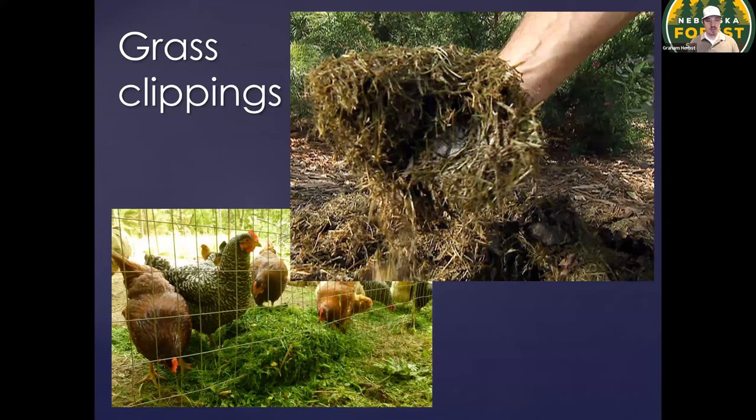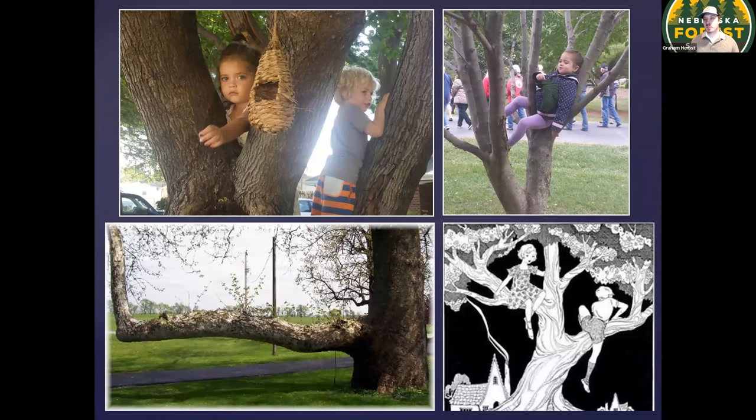Grass clippings are great for your backyard chickens to peck through for insects and seeds, and they're also great mulch around your annual crops. And finally, be sure not to cut all those large, low branches off of your trees so that our young ones have access to climbing trees. We are always thinking about safety in our landscapes, which is a good thing, but we also need to provide kids the ability to interact with nature and just sit in a tree for a little while and enjoy the backyard.